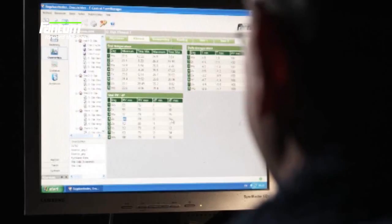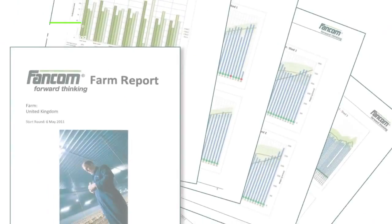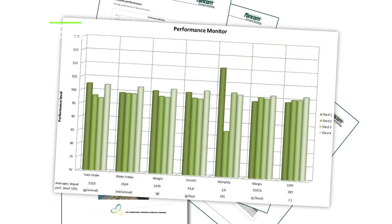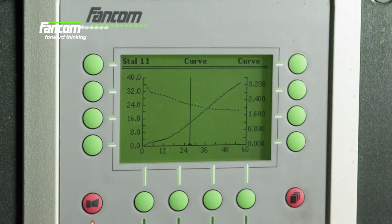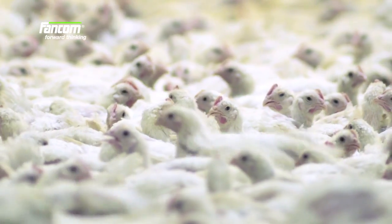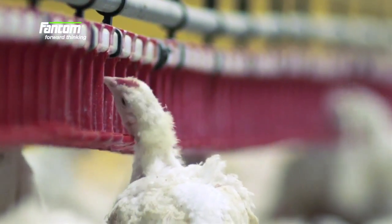This information is saved and can be used afterwards for analysis. The results can be presented in comprehensive farm reports with recommendations for an optimized use of the FanCom control equipment. iNAMIC gives you the certainty of optimal animal performance and no unpleasant surprises at the end of the round.